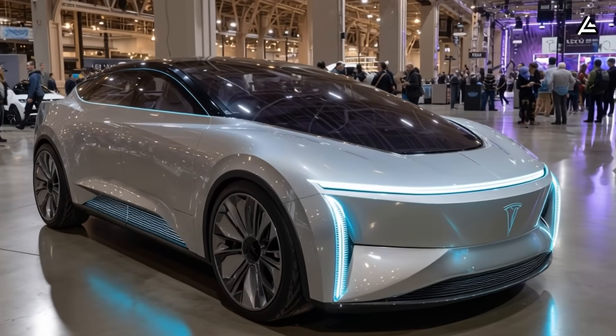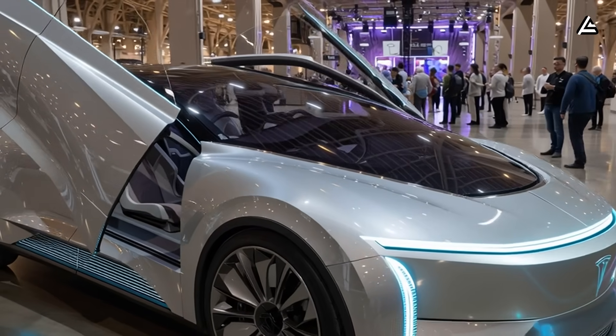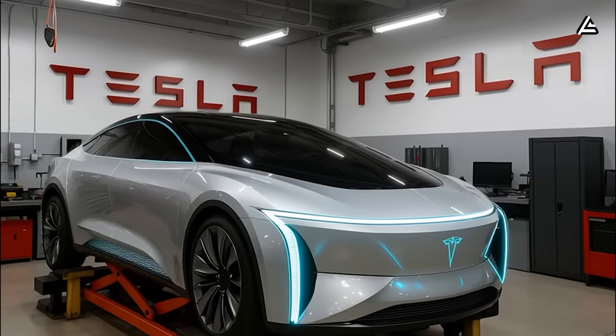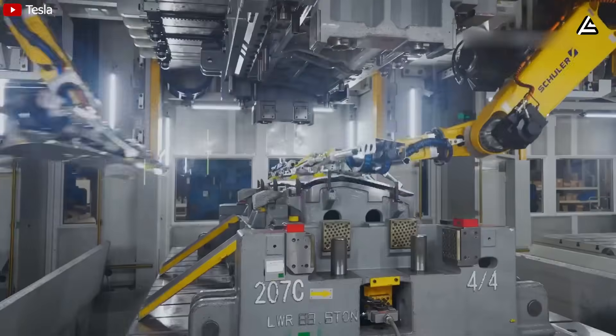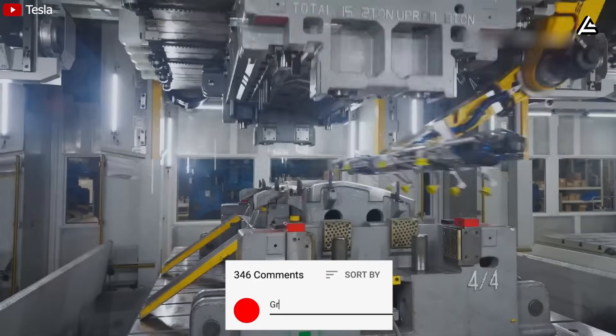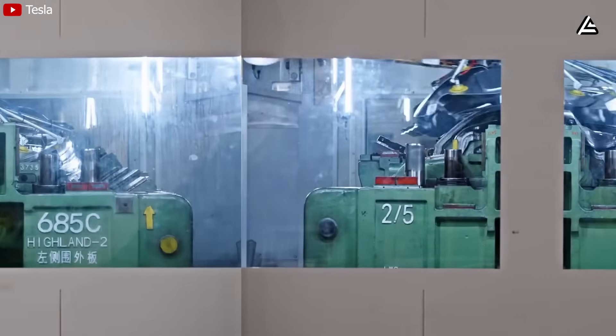If you could cut 35% off your next car purchase just by eliminating the middleman warehouse costs, would you take that deal today or wait for your current ride to die first? Drop '35%' in the comments if you're seeing how this changes the game for everyday drivers, not just tech enthusiasts.